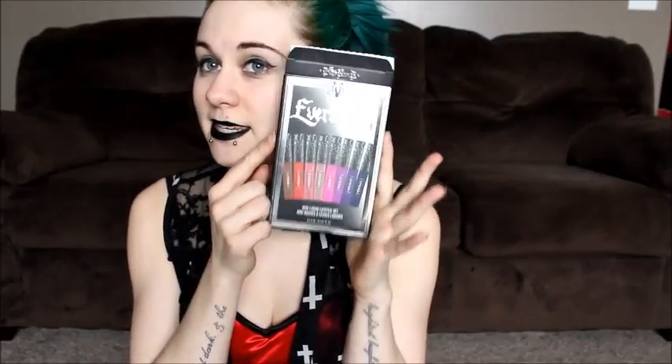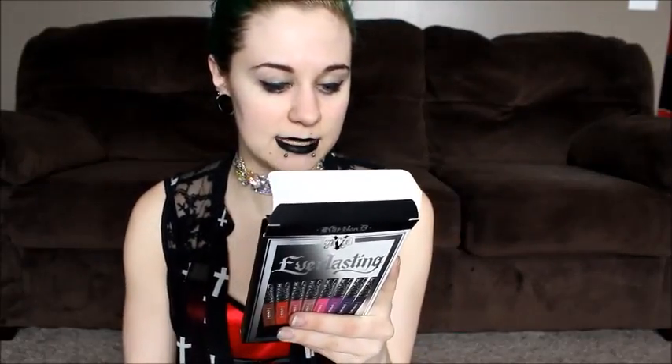In Kat Von D, I have two full-sized lipsticks — Ayesha in purple and Exorcism in red. I also have the whole Everlasting mini set, which includes Santa Sangre, Mother, Lovesick, Backstage Bambi, Love, Echo, Plath, and Roxy. The last two — Plath and Roxy — are brand new colors as of this point in time.